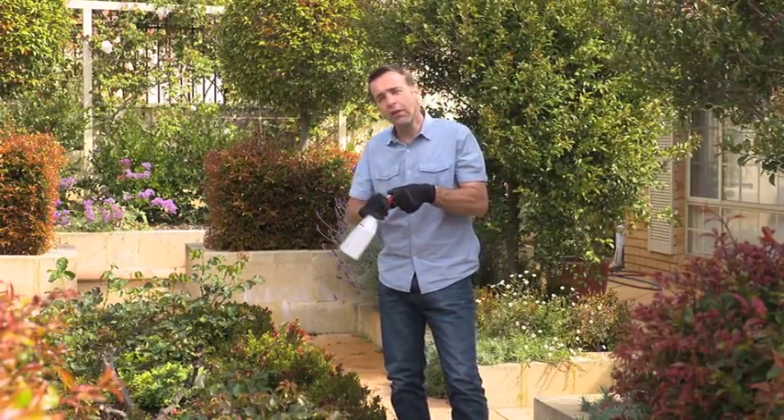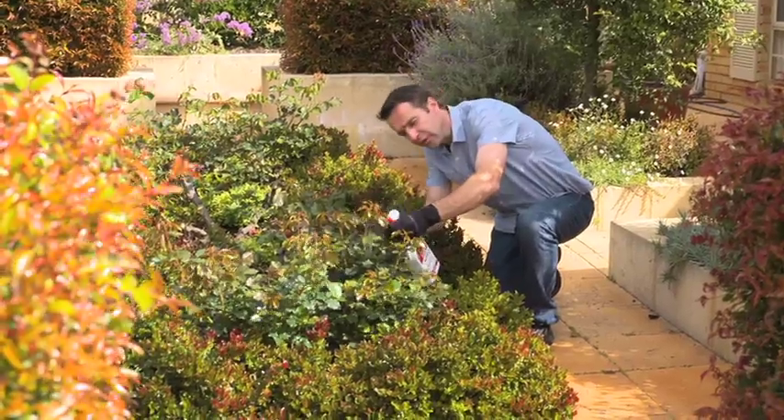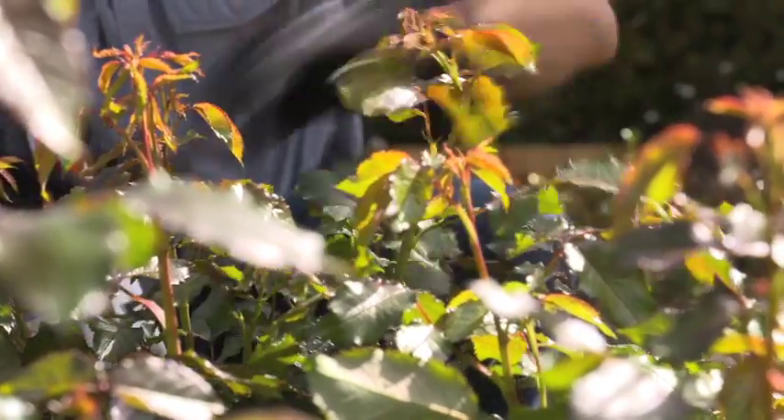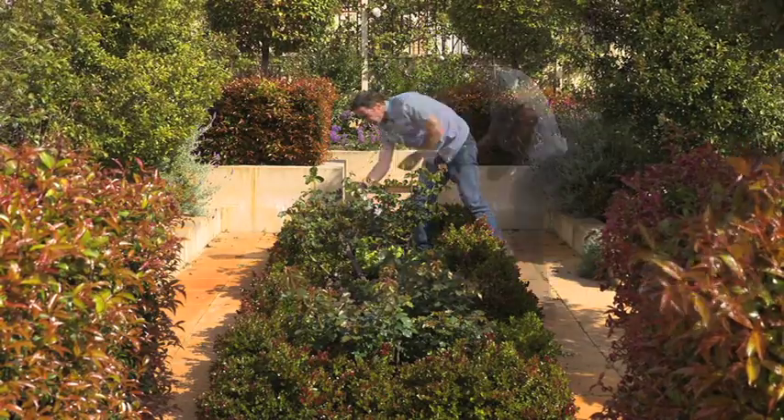Shake well before use and thoroughly cover all plant surfaces, particularly the underside of the leaves, for the best results. Follow-up sprays may be required every two to three weeks for troublesome pests, so make sure you follow the directions on the bottle.